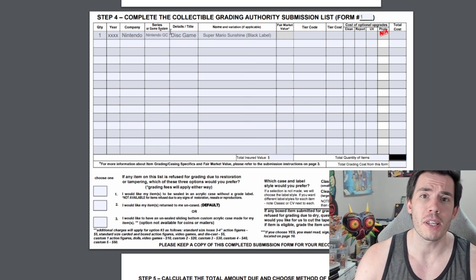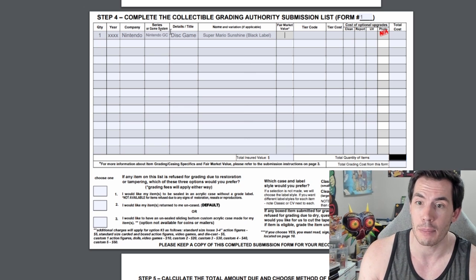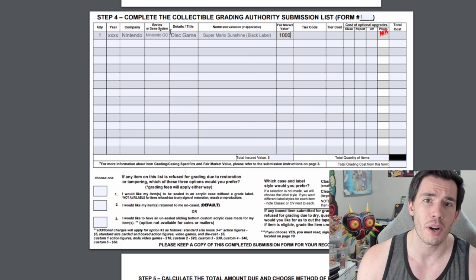Moving over to fair market value — this is going to be the amount of insurance that you get on your item. Make sure you put in your best guess as to what you'd want to receive if the item were to get damaged. For this example I'm just going to put the value at $1,000.